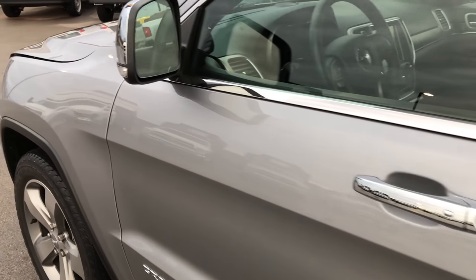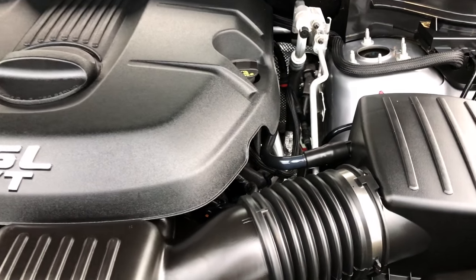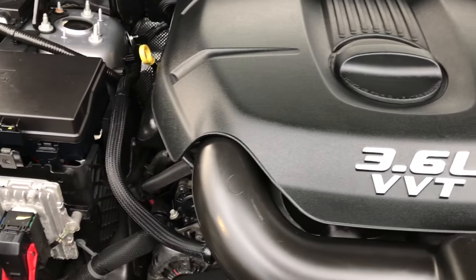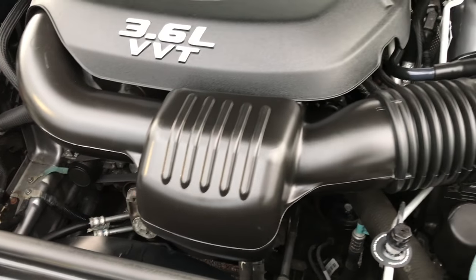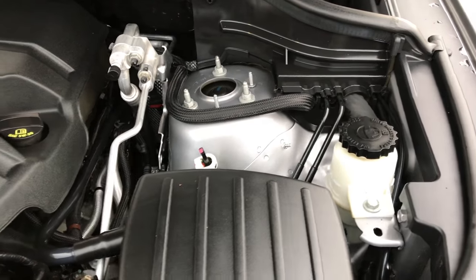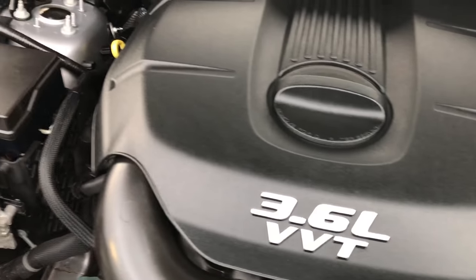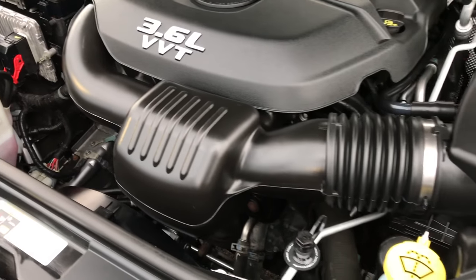We will take a quick look under the hood here. Under the hood we have the 3.6 liter award-winning Pentastar V6 motor. Engine bay is very clean, runs very smooth. This Jeep has been fully safety inspected by our Jeep certified mechanics. It has a fresh oil and filter change, and all the fluids have been checked and topped off.